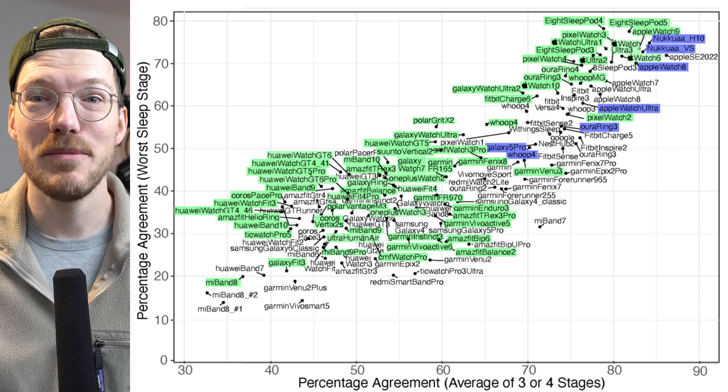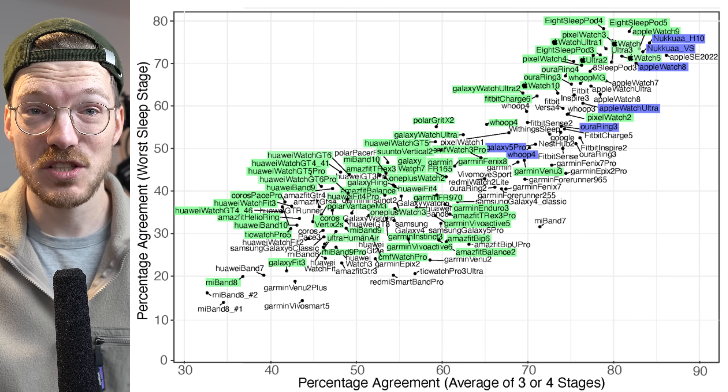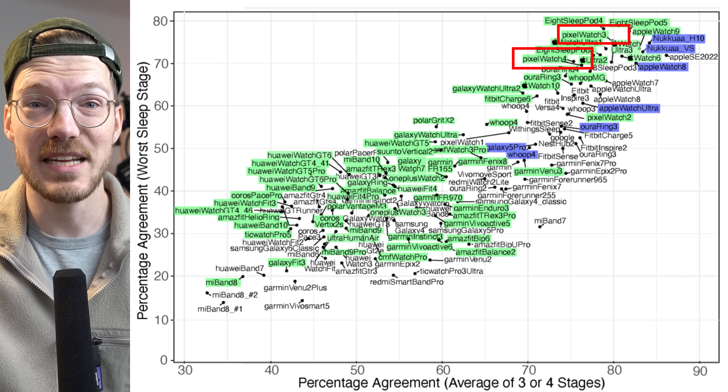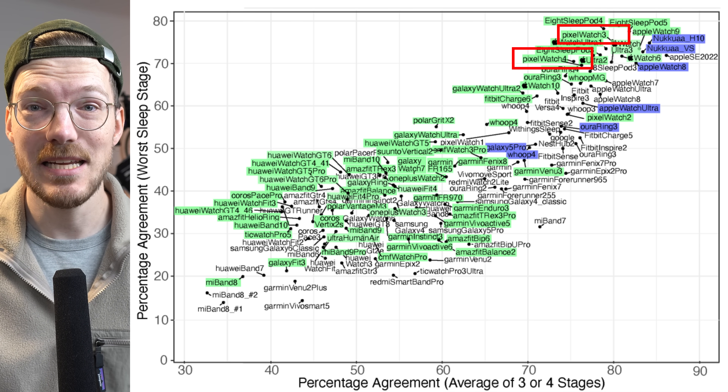Moving to sleep stage tracking — how good are Pixel Watches at this? Fitbit recently updated their sleep stage tracking algorithm, and the Pixel Watch 3 and 4 are also some of the top performers. The further to the top right a device appears in the overview, the better its sleep stage tracking in my testing. Overall, very solid performance in both sleep stage tracking and heart rate tracking.